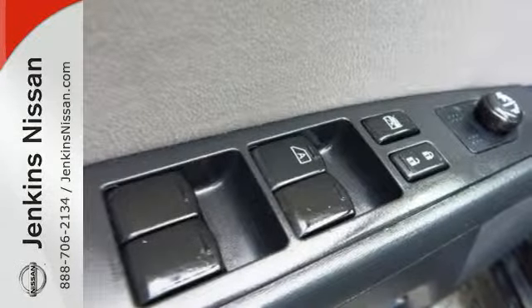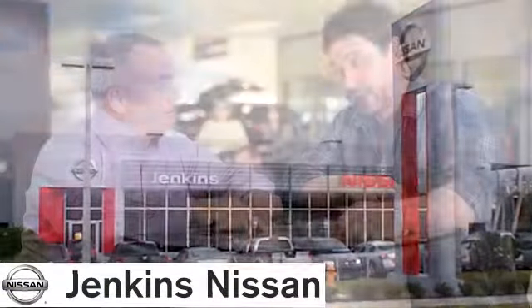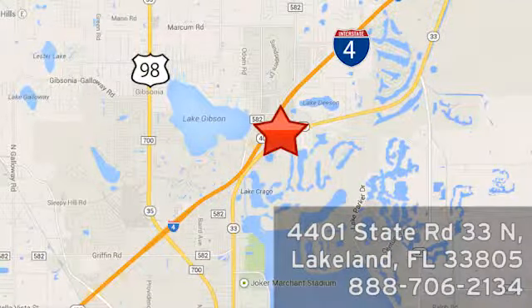Come in and give this sedan a test drive. It is dying to have you behind the wheel. At Jenkins Nissan, honesty is our policy. We're conveniently located at 4401 State Route 33 North in Lakeland, Florida.